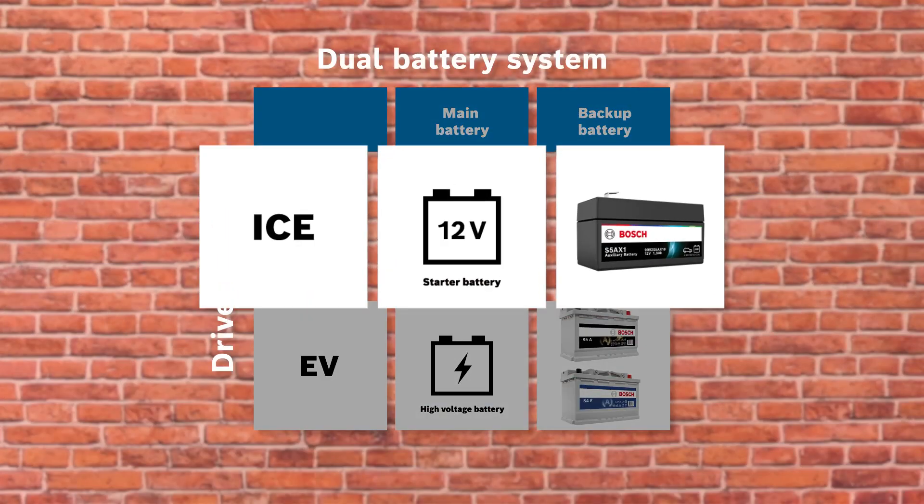Wolfgang, why do more and more modern vehicles with combustion engines need a second battery? That has several reasons. Comfort in modern vehicles, infotainment while driving, and the rising number of assistant systems with many electrical components make it necessary. The more electrical consumers are installed, the greater the demand on the starter battery. For this reason, more and more modern vehicles have a dual battery system.